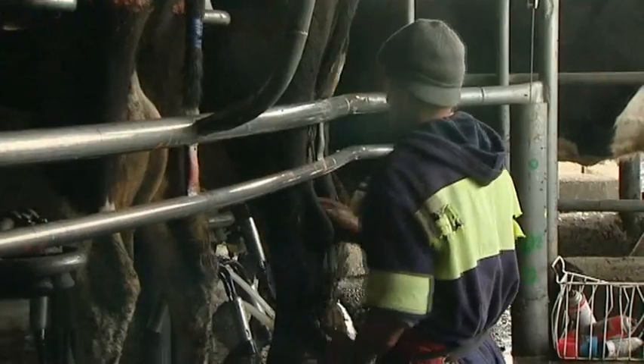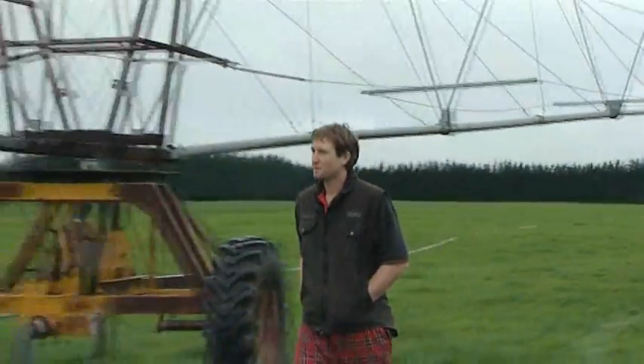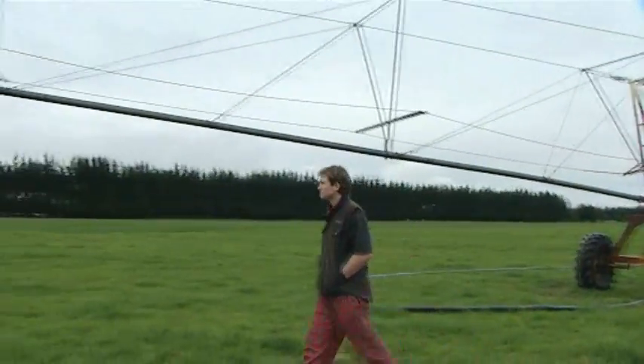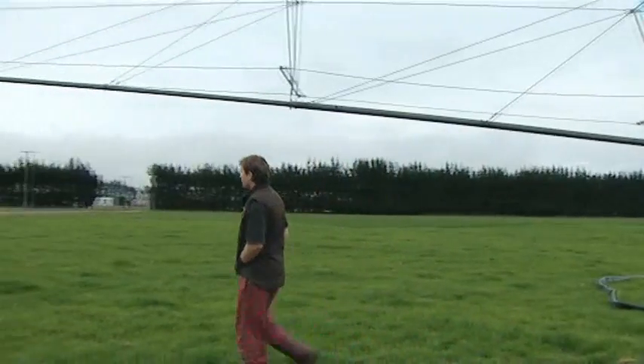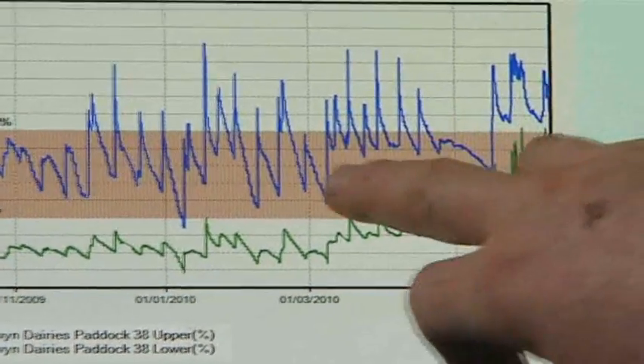As dairy farming in Canterbury has grown, so too has the labour force. Scott Searle is part of a new generation of dairy farmers. He doesn't own his own farm, but is nevertheless dedicated to achieving maximum production while minimising his use of irrigation water on the property he runs in mid-Canterbury.